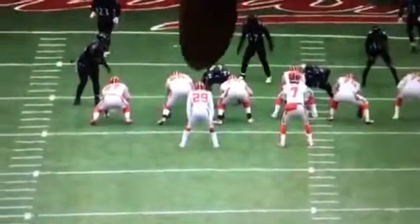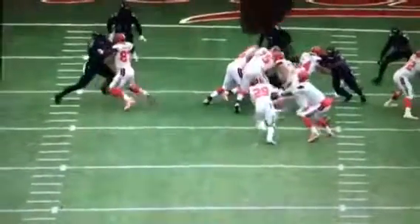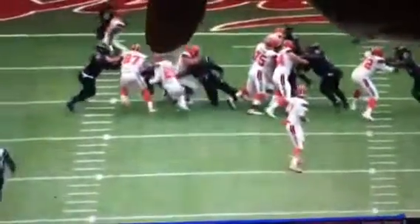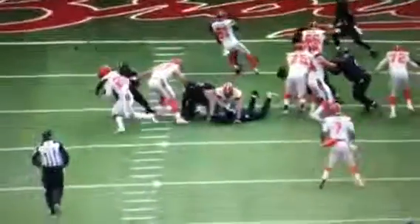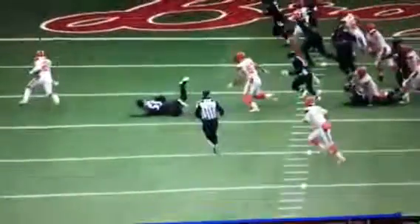We're going to have a double team — what we call a deuce block right here, crushing. Then he works up to the backside. He's pulling for this guy, draws this guy in — this guy's a free runner, but he draws him in and then jumps out. Excellent work.